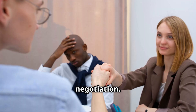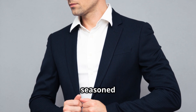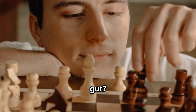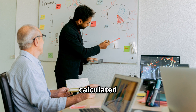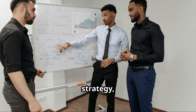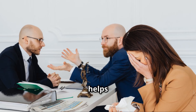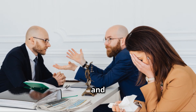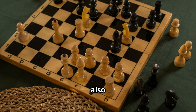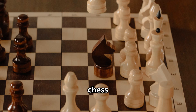Imagine this: you're in a tense negotiation, millions of dollars are at stake, your opponent is a seasoned shark ready to exploit your every move. What do you do — trust your gut, or rely on a more calculated approach? This is where game theory comes in. It's the science of strategy, a way to decode human behavior and make smarter decisions. Game theory helps us understand how people will act and react in different situations.